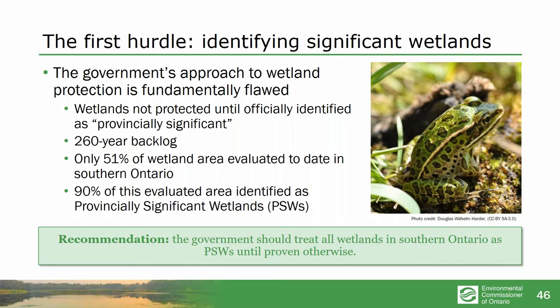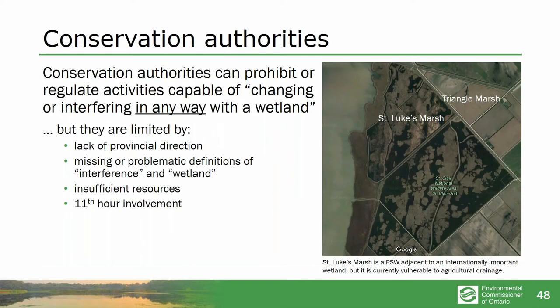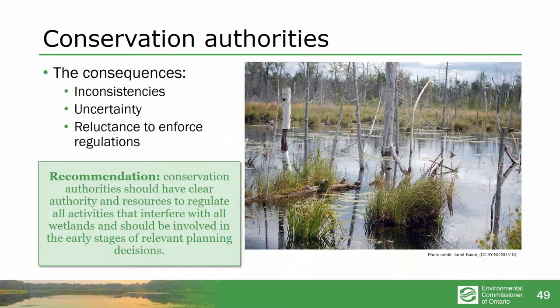We have no system that even in principle could effectively protect wetlands. If we want to protect wetlands, we need to treat them all as worthy of protection, and they need real protection. Conservation authorities often should be able to protect us from wetland loss — they do have some powers — but they've been severely handicapped by lack of resources, lack of provincial direction, bad definitions, and not being brought in until the very last second. Many are unwilling or unable to enforce the regulations. But from the work we've done on the Clean Water Act, we can see that if you give conservation authorities a chance and some resources, they do a stupendous job.